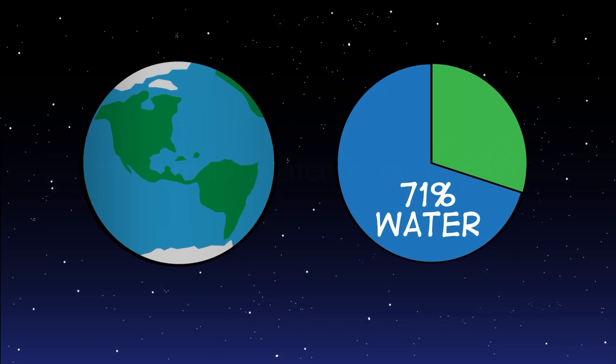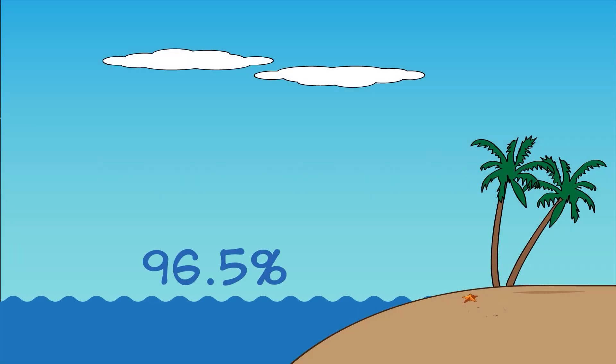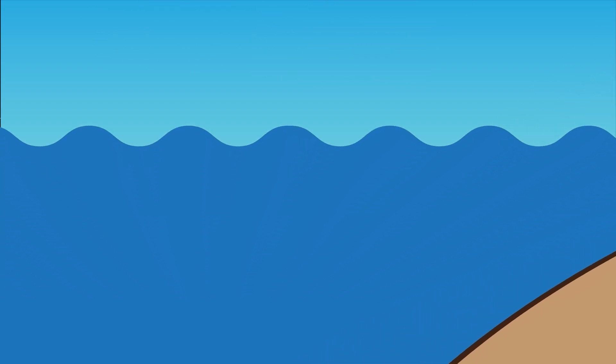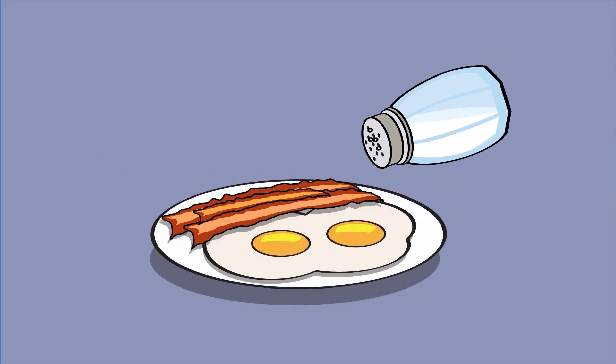Water covers 71% of Earth's surface. And almost all of it, 96.5%, is salt water. Salt water has different kinds of salt in it, but it mostly has sodium chloride — the same salt we add to our food.